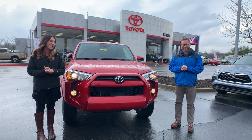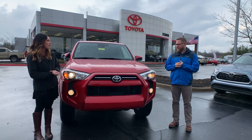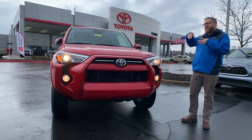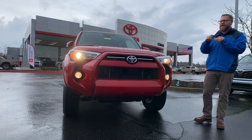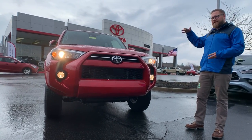All right, so we're back with the Toyota 4Runner. Chuck, tell everybody a little bit about this one. Yeah, so this is the 2020, some cool updates to this one. Toyota has Toyota Safety Sense P on this — so pre-collision, pedestrian detection, automatic high beams, and lane departure alert, all built into this — and it's still the 4Runner.